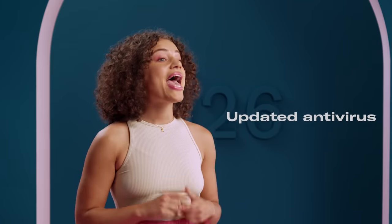So, how do you protect yourself? Pharming starts with your computer or device, so make sure you have updated antivirus, anti-spyware, and that your firewall is switched on.